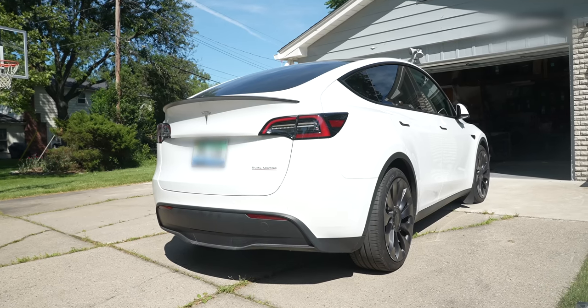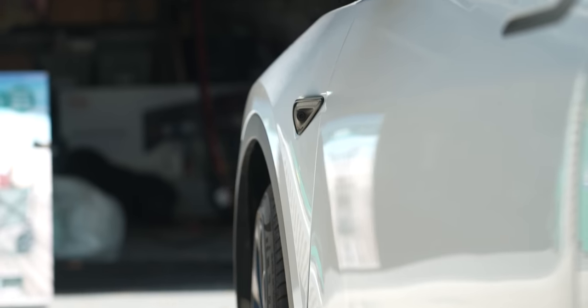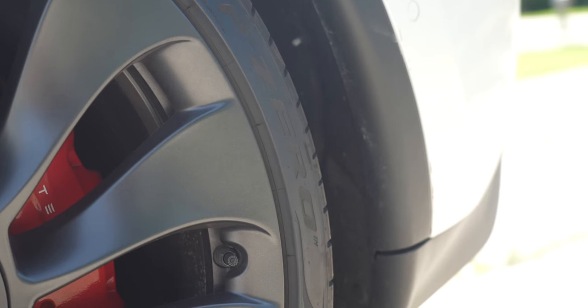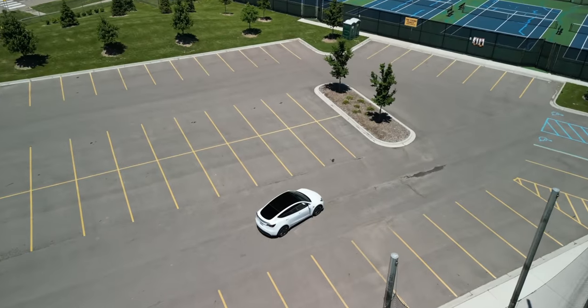This is my Tesla Model Y Performance, and I've had it for six months. I've had my Model 3 for a few years, but I wanted something with a little bit more room with a car seat and I like to carry a lot of stuff. So I traded in my Model 3 Stealth Performance for a Model Y Performance.